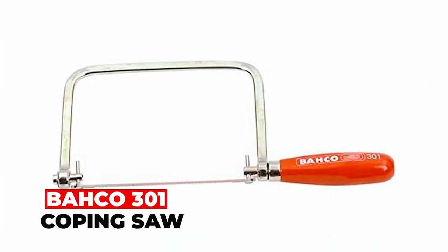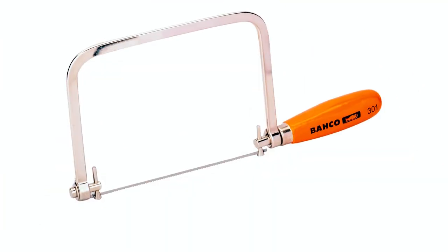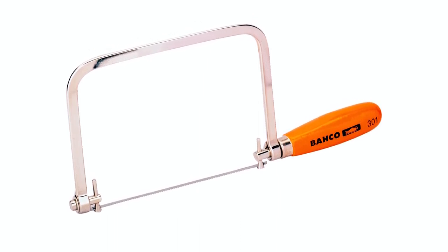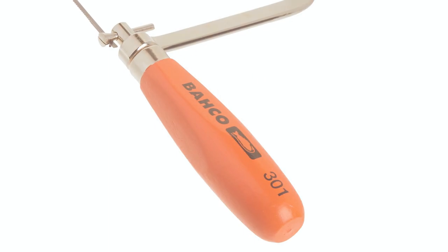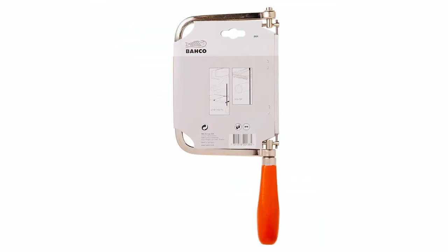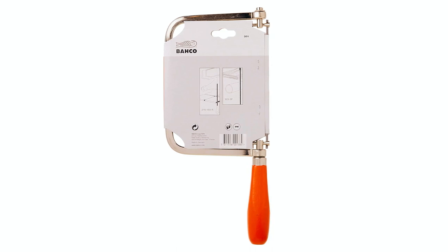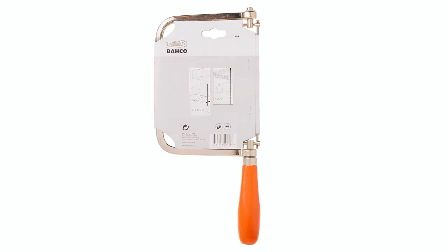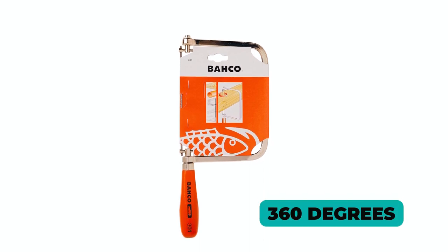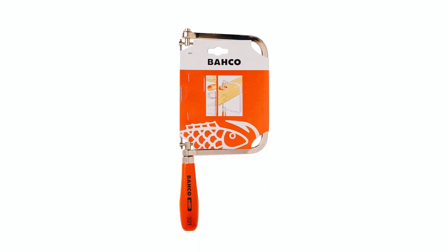BACO 301 Coping Saw. The BACO 301 Coping Saw is a durable and reliable cutting tool with a nickel-plated steel frame and wooden beech handle for comfortable and sturdy use. Its hardened and tempered carbon steel blade features 14 teeth per inch for precise cutting, and the blade is interchangeable and turnable 360 degrees, allowing flexible cutting in any direction.